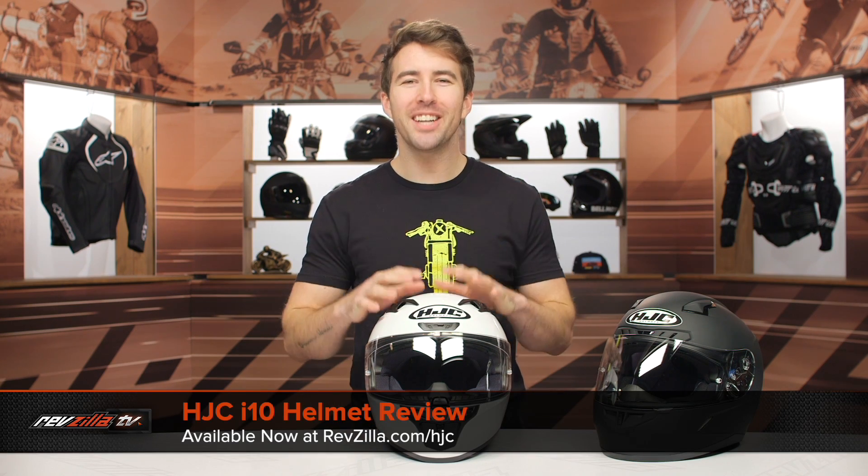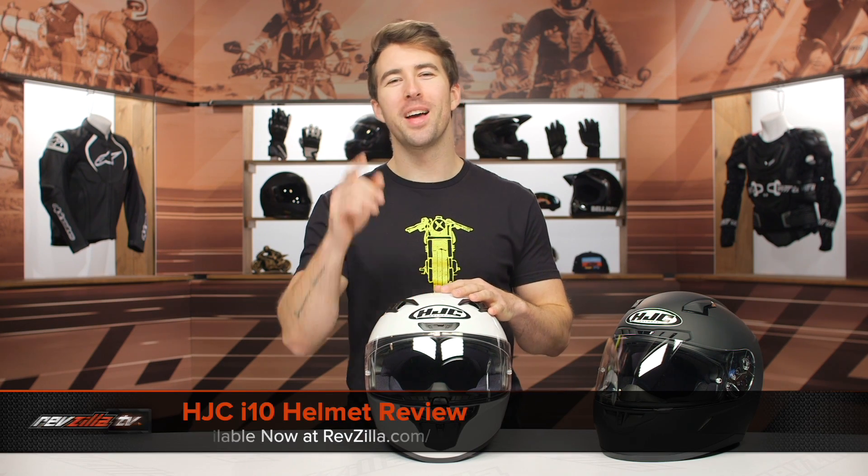Hey, I'm Brandon and we're here taking a closer look at the HJC i10 helmet available at RevZilla.com.